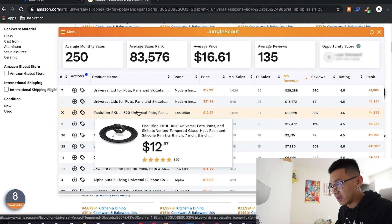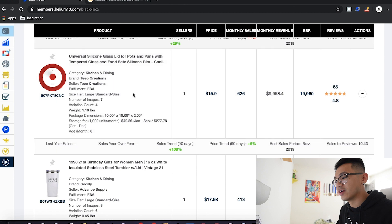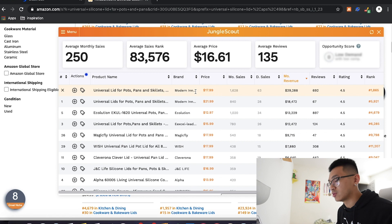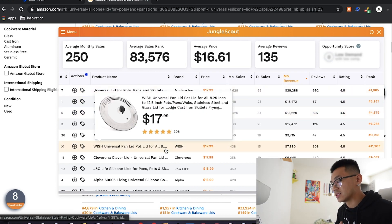Look how this lid has a different handle compared to that one — you've got to figure out if there's a different style, different color you can offer. Talk to suppliers. That's the power of Helium 10's Black Box — this is the first step into finding potential products that could make you an additional $5,000 a month. From there it's up to you to filter through, figure out how to make that product better, more valuable, and beat the competition.